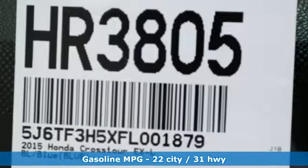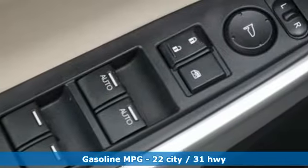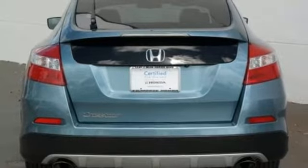It boasts an impressive list of features like these: inline 4-cylinder engine, front heated leather bucket seats, streaming audio, auto-dimming rear-view mirror, and dual-zone climate control.